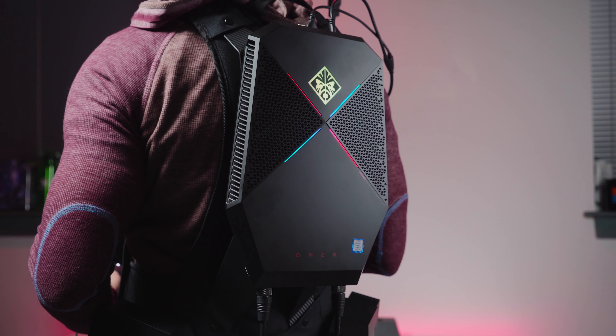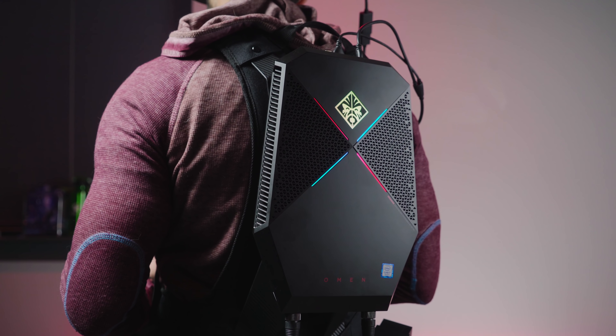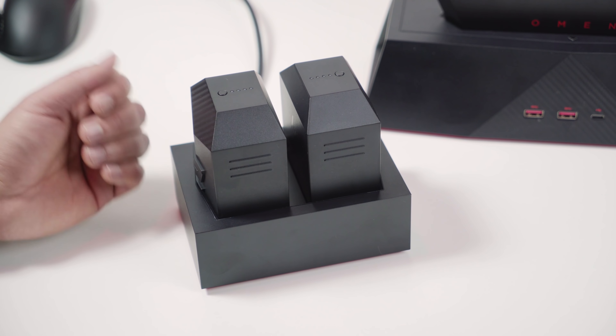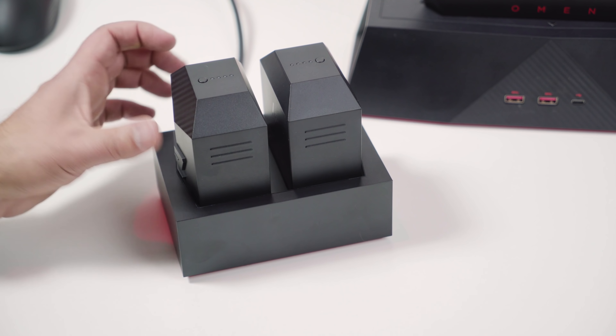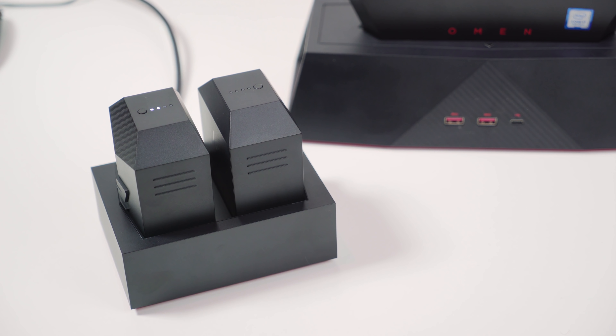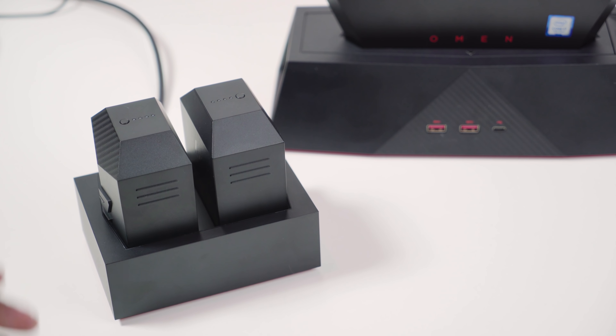If you buy the $500 backpack accessory, you also get two more external batteries — four in total for the backpack. This is the charger for them; they literally drop in, they charge, and they have a little meter on top telling you how much battery life they have. This plugs into the back of the dock and it's all one system.